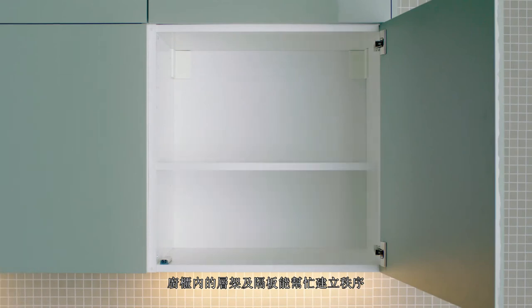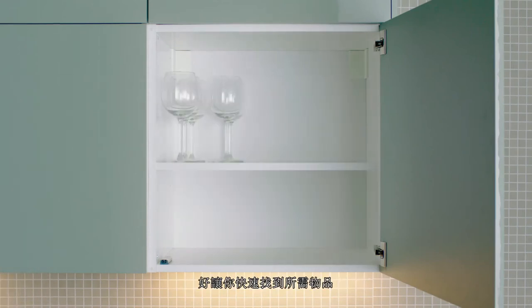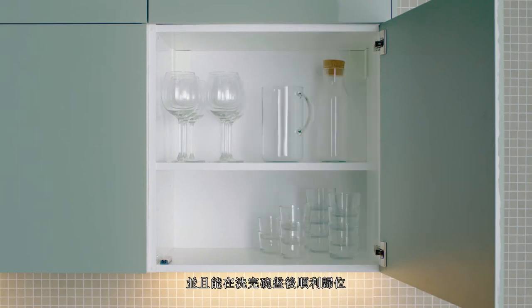Shelves and inserts in cabinets help create order. You quickly learn where to find things and where they go after the dishes are done.